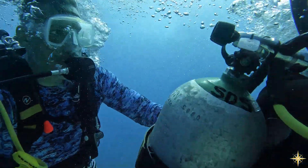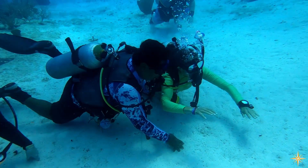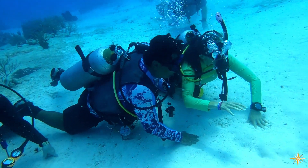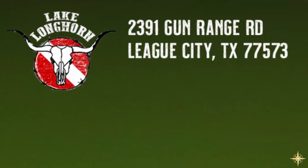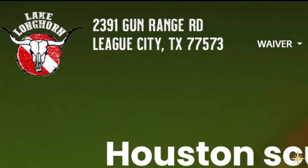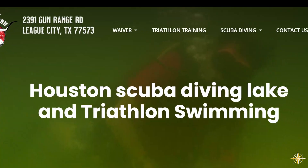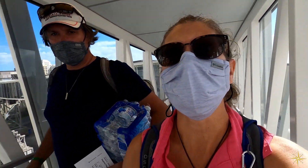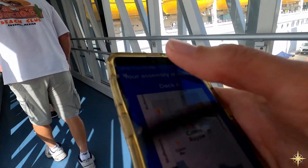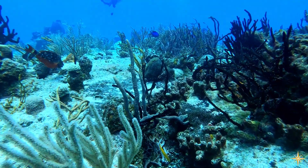We've always enjoyed snorkeling but have recently taken up scuba diving. There are perks that come with this new skill, mainly in the form of having to do it on a regular basis to keep our skills going and equipment in good working order. We earned our certification from Maxim Scuba in Lake Longhorn, a freshwater lake near where Makani is moored. Not wanting to forget anything we just learned, we immediately booked a cruise last minute to go to Cozumel, Mexico, and see how we fared in the big blue ocean.